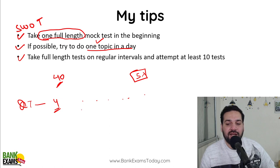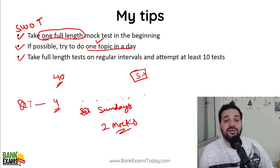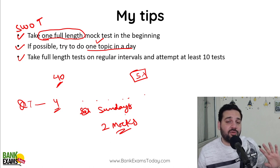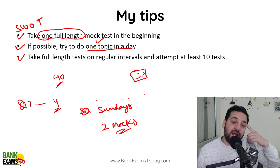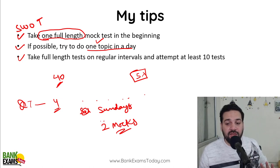Make a plan — for example, on Saturdays or Sundays you can do two mocks, and do proper analysis. Analysis is really important. Just taking mocks without analyzing them is useless. Analyze them, and solve the questions you couldn't do.